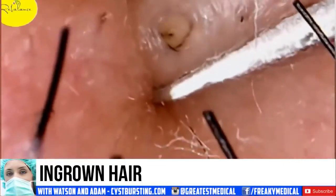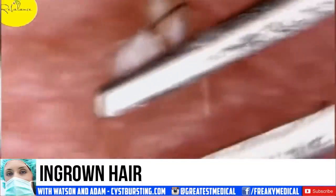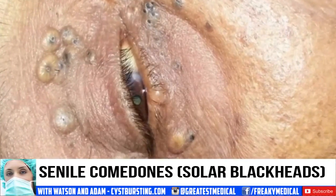Number 3: ingrown hair. That's when a hair curls up under the skin. Ouch. Number 2: senile comedones. That's what blackheads form as a result of years of sun exposure — sometimes called solar comedones.